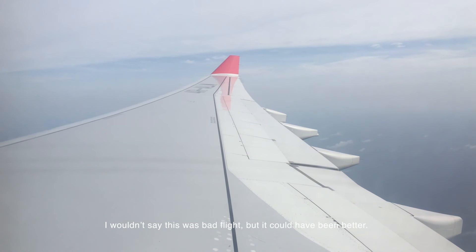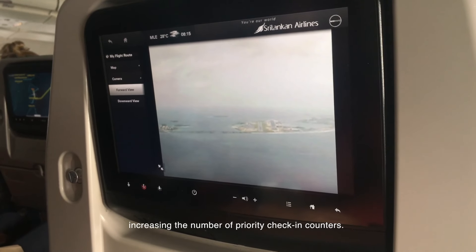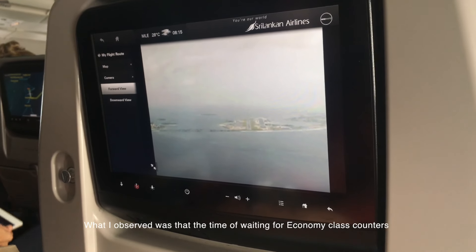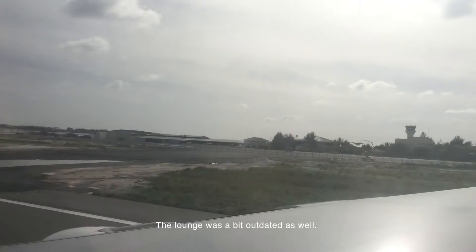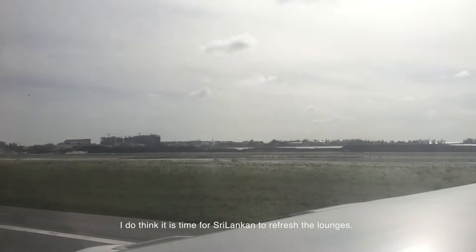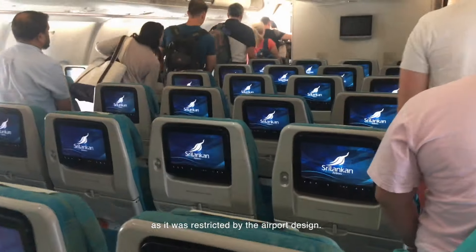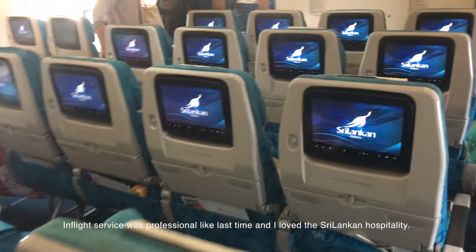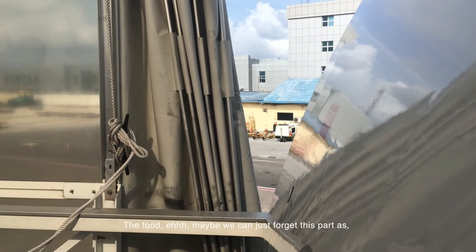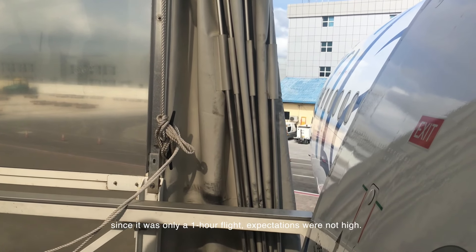I wouldn't say this was a bad flight, but it could have been better. The check-in service could have been improved by increasing the number of priority check-in counters — the wait times for economy and priority counters were almost the same. The lounge was a bit outdated, and I think it's time for Sri Lankan to refresh it. Boarding was a total mess, though that's partly restricted by the airport design. In-flight service was professional, and I loved the Sri Lankan hospitality. As for the food, since it was only a one-hour flight, expectations were not high.